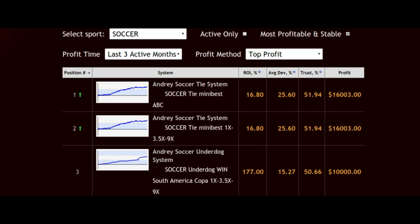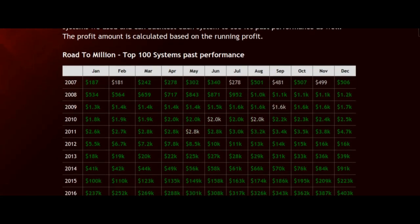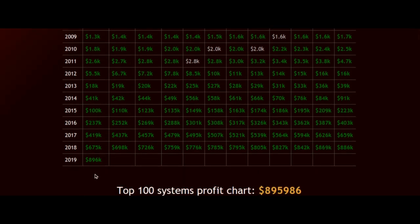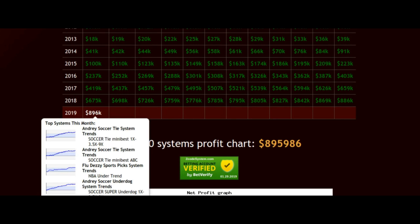Before we go this week, I just want to take a look at some of the results from the last month and the last several months with Z-Code System. We can scroll down here to the Road to a Million Top 100 Systems Past Performances. As you can see, in January 2019, $896,000 in profits were made through the combined automated systems courtesy of Z-Code System — some fantastic results. As I highlight this, you can see some of the top performing systems that, if you want to win, you should definitely be following.